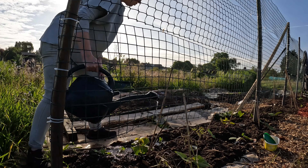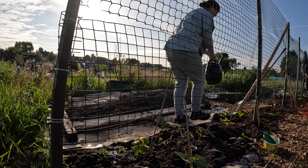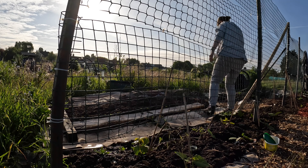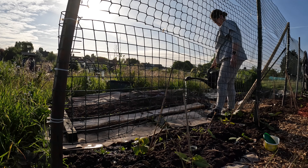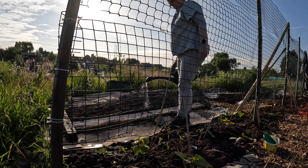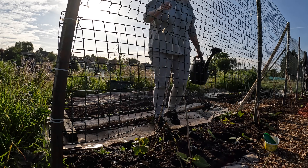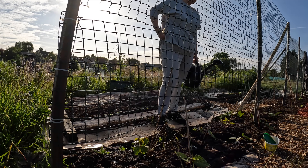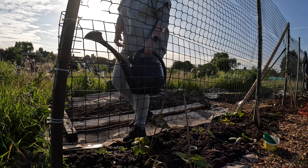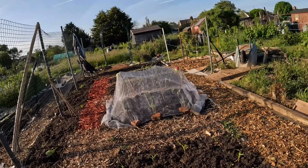I'm going to be going shopping for seedlings and seeds. My mange tout failed at home - I have re-sown. But I do like mange tout so we'll go together, that'll be fun. I need lettuce, more lettuce seeds, I need lots of seeds. Beetroot - I want to do some catch crops in between these. Let's water the sweet corn.